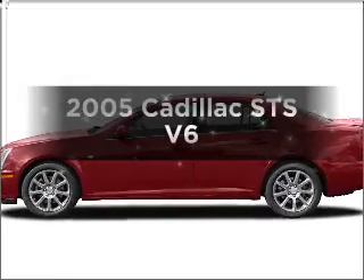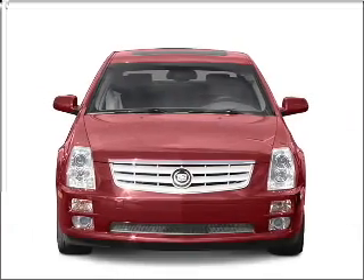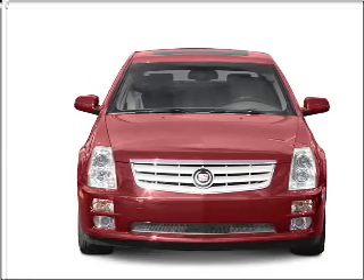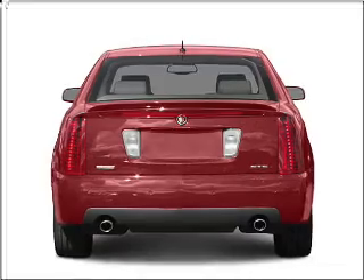Get noticed in this 2005 Cadillac STS. Everything you need under one roof with this great vehicle, featuring a reliable 6-cylinder engine connected to a smooth shifting 5-speed automatic transmission.